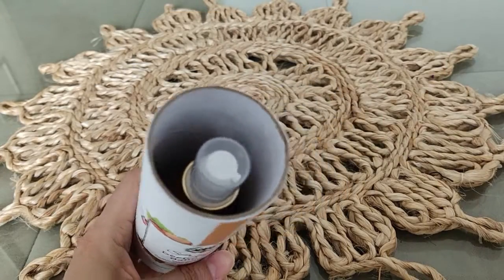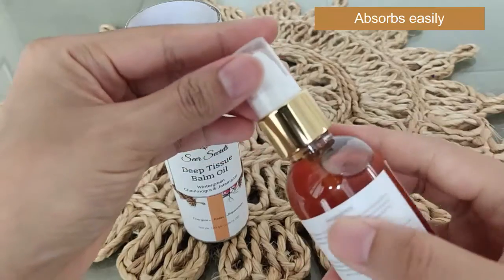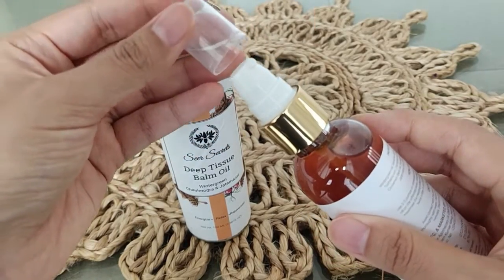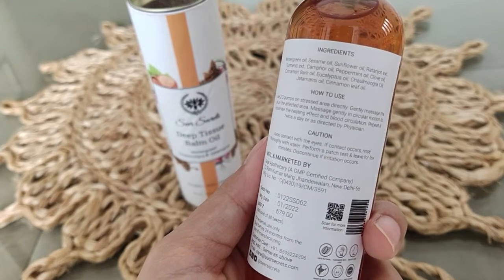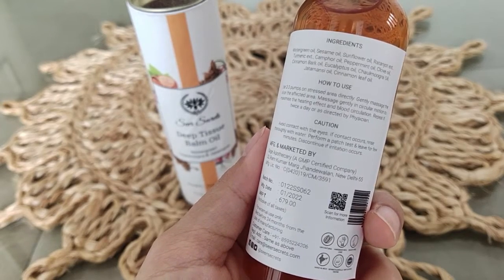But before that I want to share another miracle product which is from the brand Seer Secrets — this is their deep tissue balm oil. The packaging is so beautiful and this is a pump bottle which makes it really convenient to use. This oil relieves and energizes the body and rejuvenates, which is so important. It helps to increase blood flow into the muscles and it also strengthens the nervous system. This is such a great product.